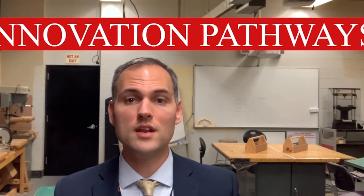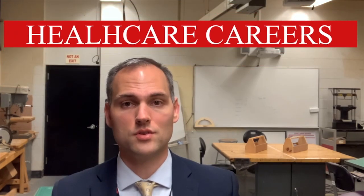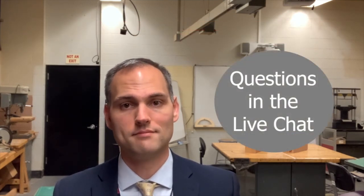Hi, everyone. Thank you all again for joining us tonight. I'm Sean Desmond, the Coordinator of Vocational and Career Education here at Broxton High School. Tonight's presentation will focus on our Innovation Pathways Healthcare program. If you have questions, please put them into the live chat and we'll do our best to answer them. All right, let's get started.